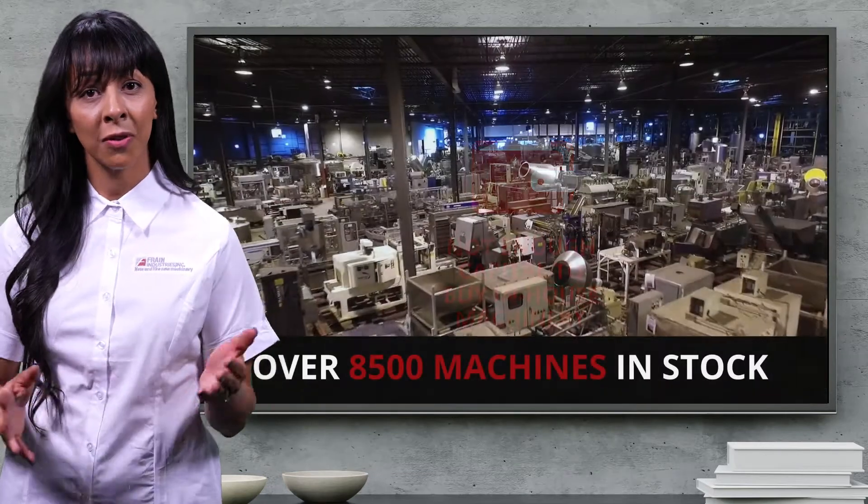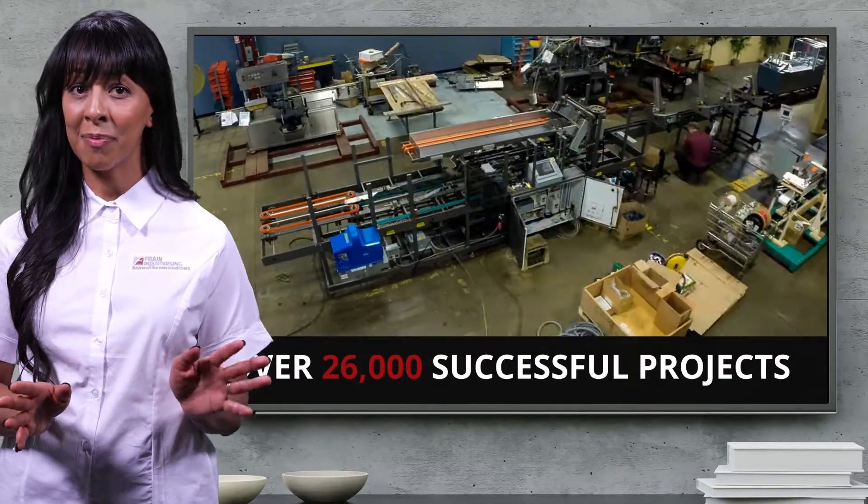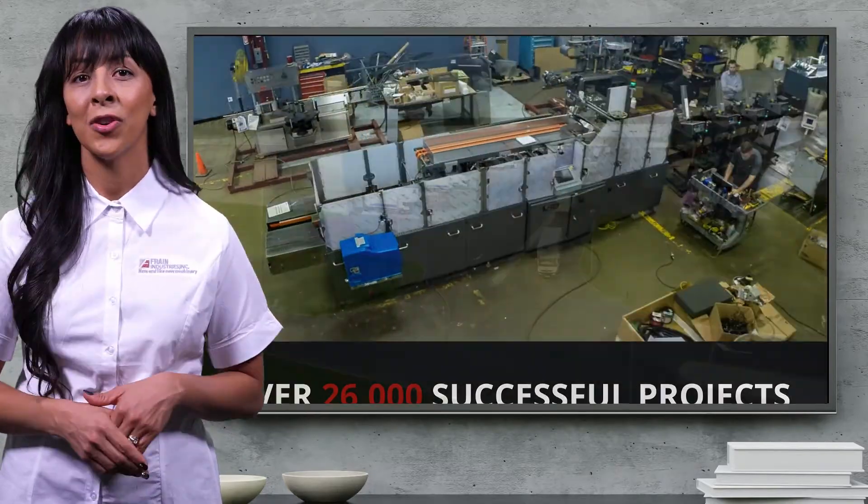They called Frane, took a virtual tour, and met some of the Frane team of engineers — experts at getting plug-and-play equipment tested and custom fitted for new production lines.